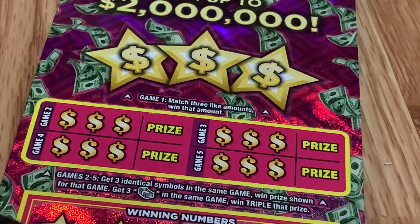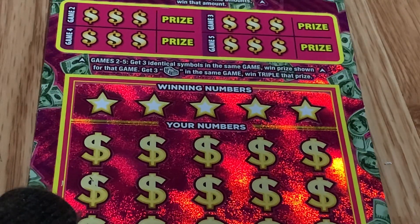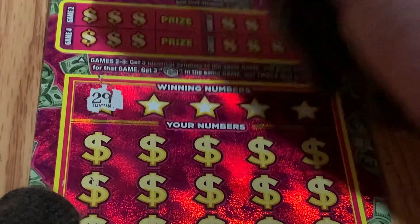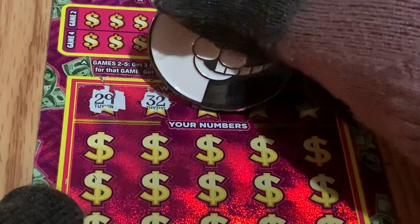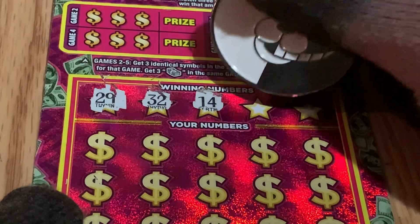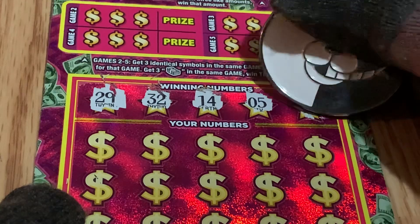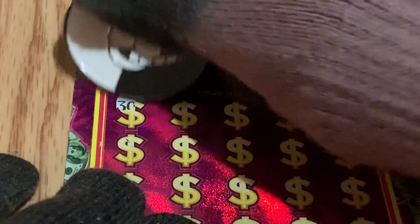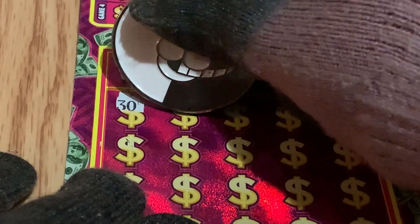All right guys, sorry — my lucky scratcher. Let's begin, wish me luck! Let's start with the winning numbers. We have 29, 32, 14, 15, 5, and 7 for our numbers.